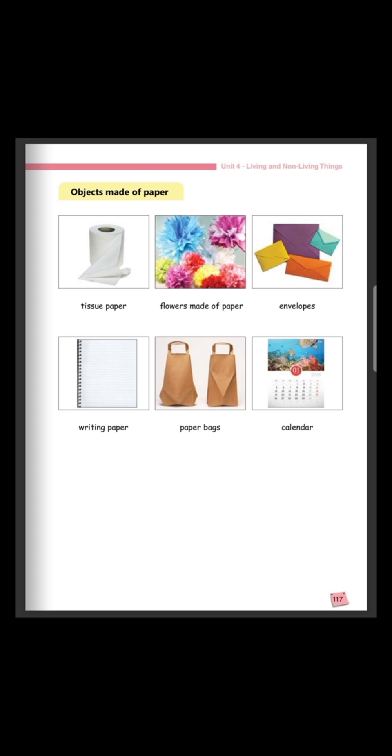Next, we have envelopes. They are made of paper. We can see writing paper. It is also made of paper. Then, we have paper bags. Paper bags are made of paper. And lastly, we have the calendar. A calendar is made of paper.